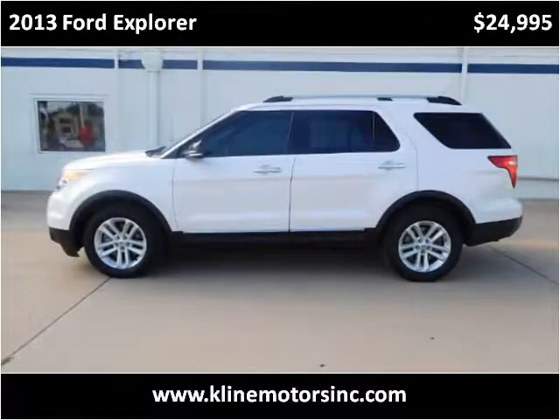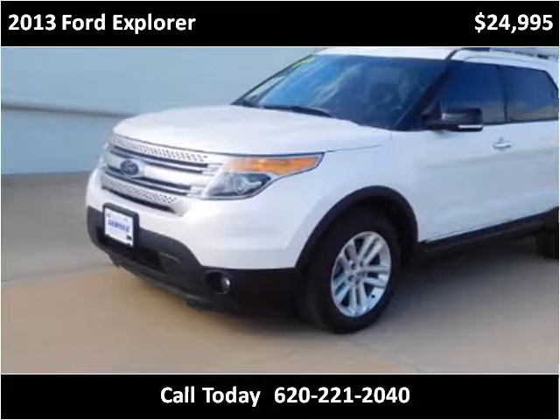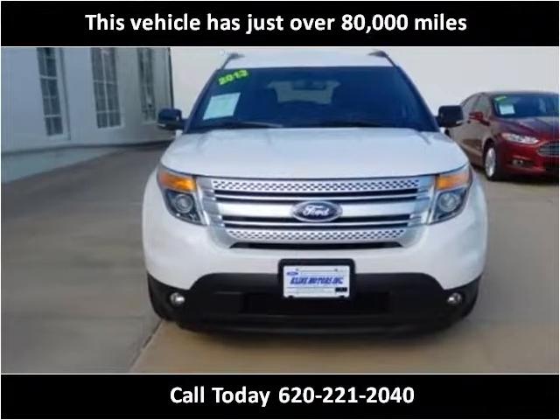This 2013 Ford Explorer is available from Klein Motors. This vehicle has just over 80,000 miles.